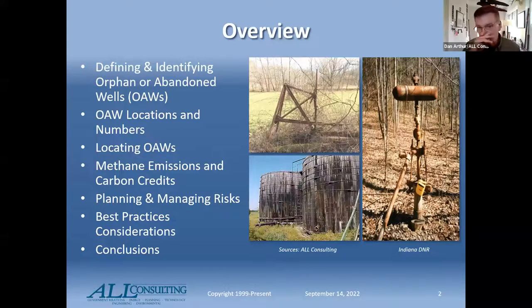From an overall set of the presentation, we're going to look at defining OAWs, locating them, methane emissions and carbon credits, and risks and planning. One of my main priorities is really risk management and safety. I do a lot of expert witness testimony and I would just prefer not to do too many more cases that involve fatalities, injuries, or significant damage to infrastructure or land. Carbon credits also provide an inspiration to get these things done.